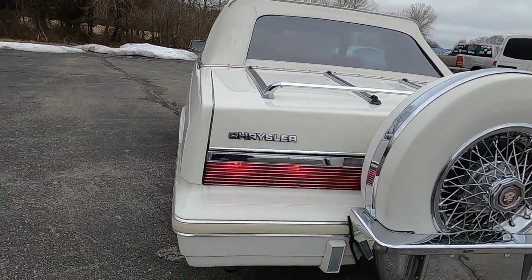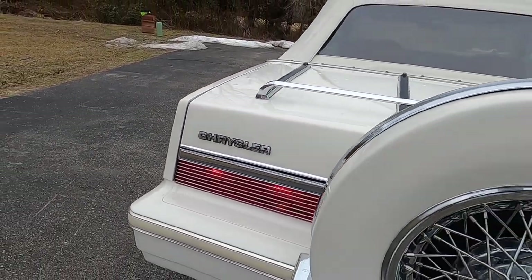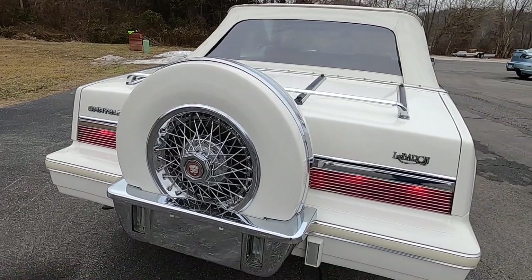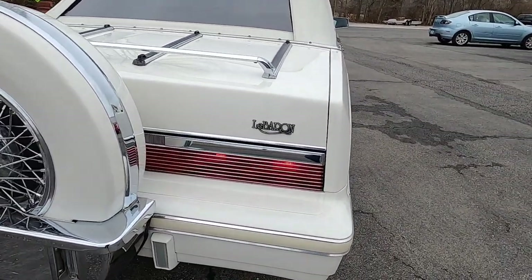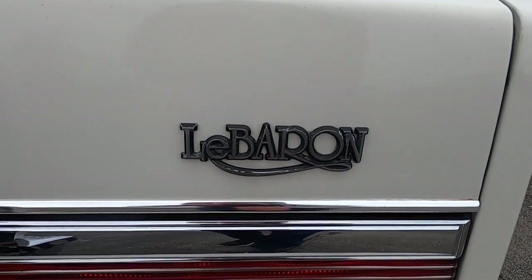This is basically a newer version of the rich Corinthian leather, as made famous by Ricardo Montalban, famous for his roles in both Planet of the Apes and Star Trek. As was Corinthian leather, Mark Cross leather in the LeBaron was nothing more than a marketing strategy that portrayed a more up-level premium product, when in fact it was the same leather used in all Chrysler products.